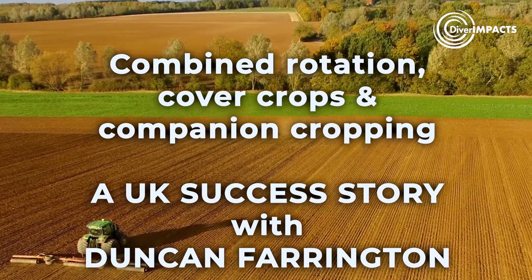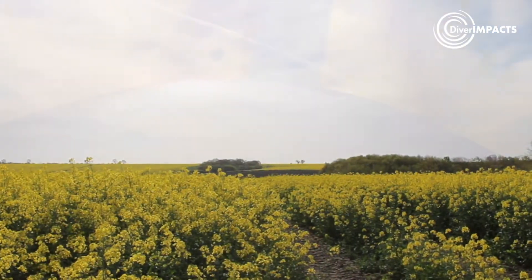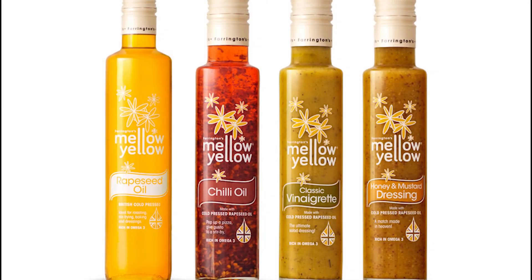Welcome to Bottom Farm in Hargrave, Northamptonshire. I am Duncan Farrington, a fourth generation farmer. We are an all arable, combinable crops farm. In 2005, as a farm diversification, I became the UK's first seed to bottle producer of cold pressed rapeseed oil under the brand name Farrington's Mellow Yellow.